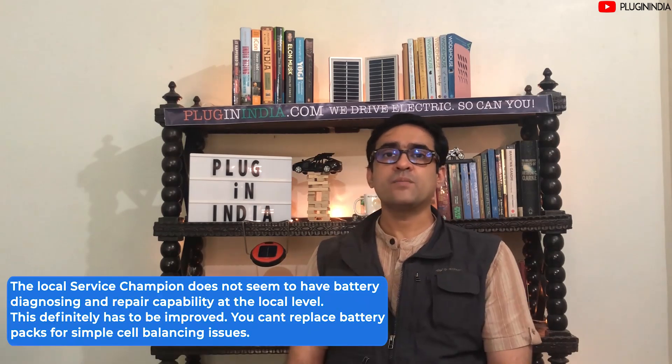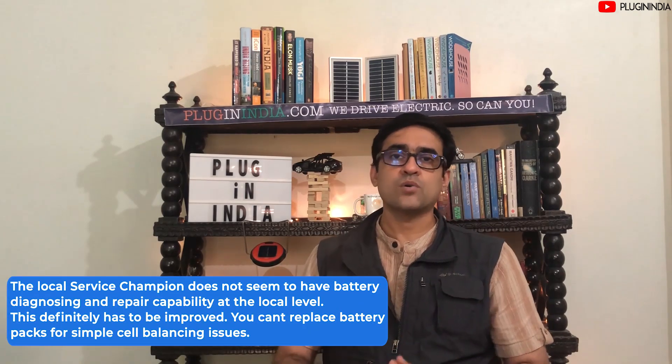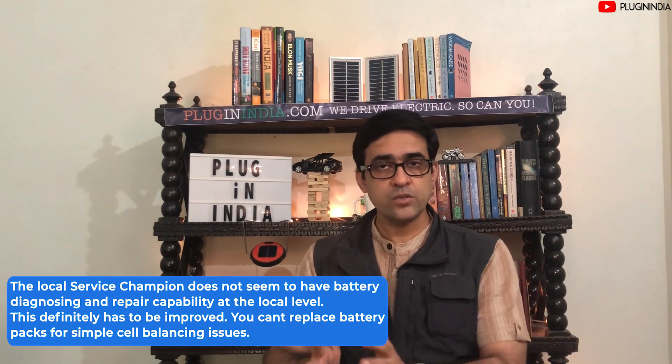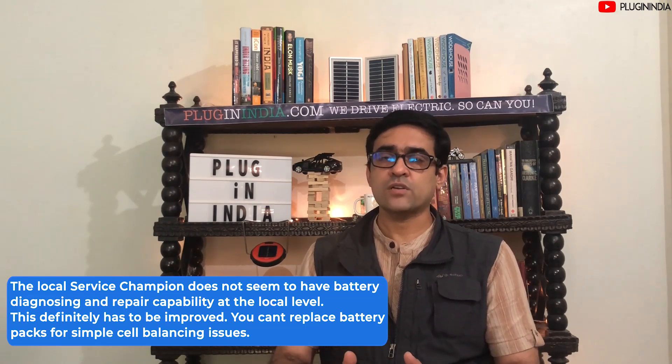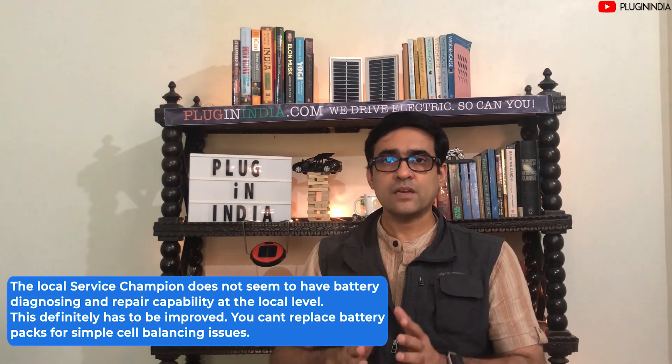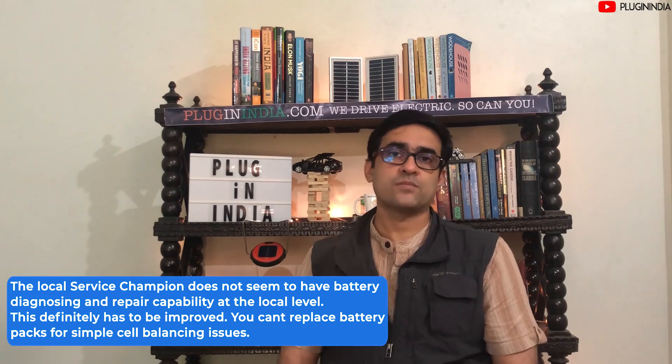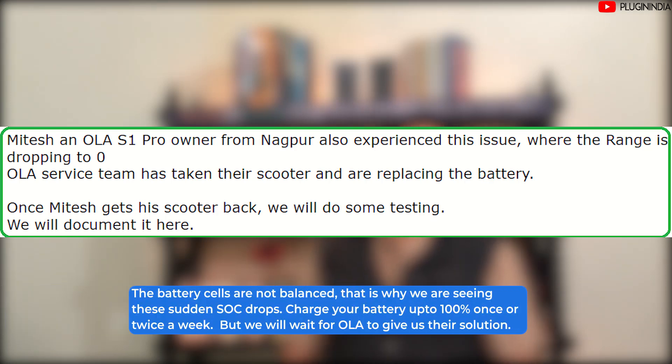At PluginIndia we believe in repair and feel it is much more eco-friendly than replacement or even recycling, because the materials are continually being used. However, replacing the pack for the owner directly means less hassle for them, and Ola itself can then repair or refurbish those packs and use them in some other way. Mr. Mitesh has reported the same problem — he contacted Ola and they have replaced the pack for him, and we are waiting for further feedback to confirm if this has indeed fixed his problem. Thank you all for sharing your problems with us and letting the community know what's going on and how the problems can be solved.